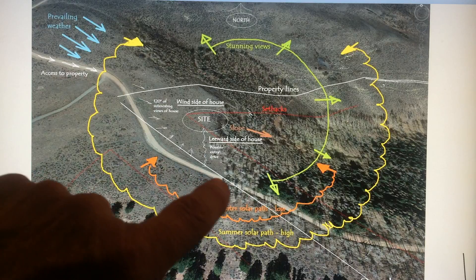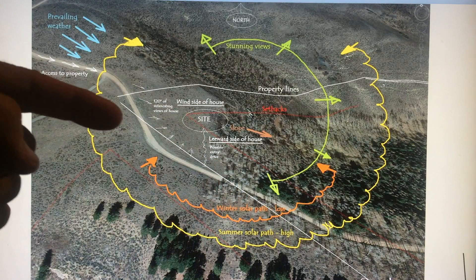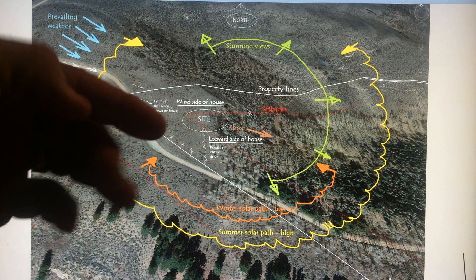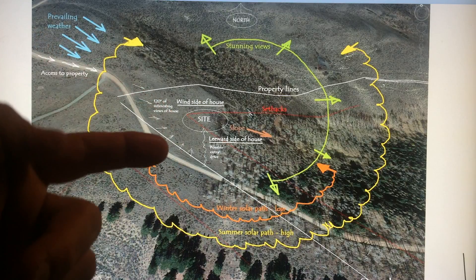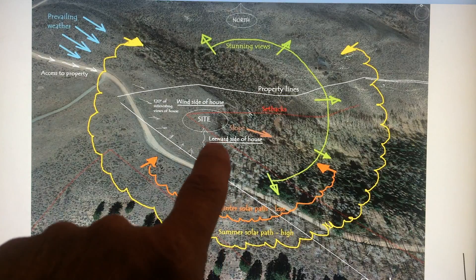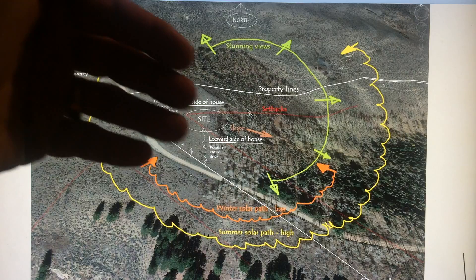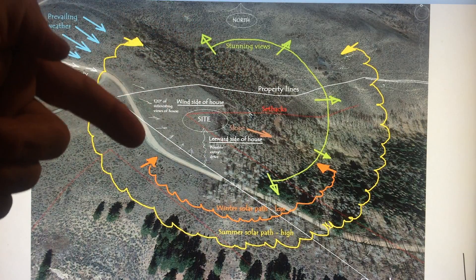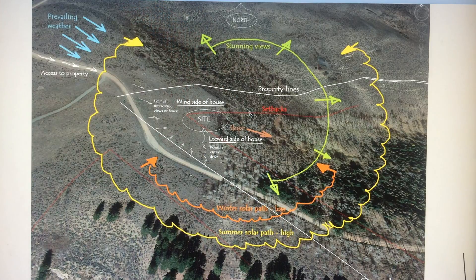You enter the site along this road and the property along this road. I think this is kind of cool because it gives a variety of views to the house — almost like an outstretched hand welcoming you. If we enter on this side, it's the leeward side of the house, protected from the prevailing winds. And this is the windward side, where a lot of the harsh winter storms come from.